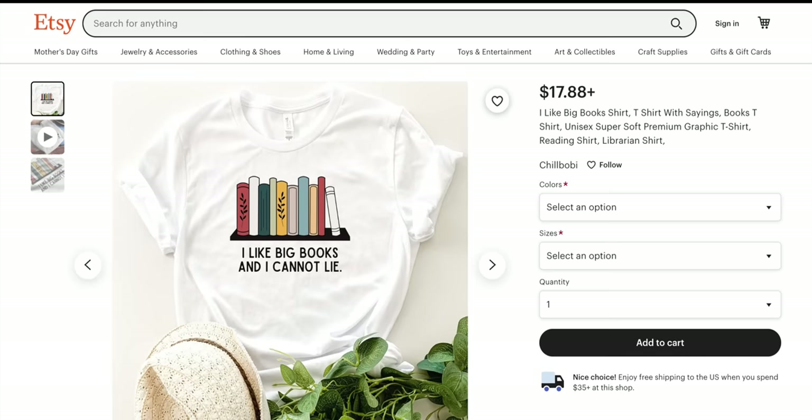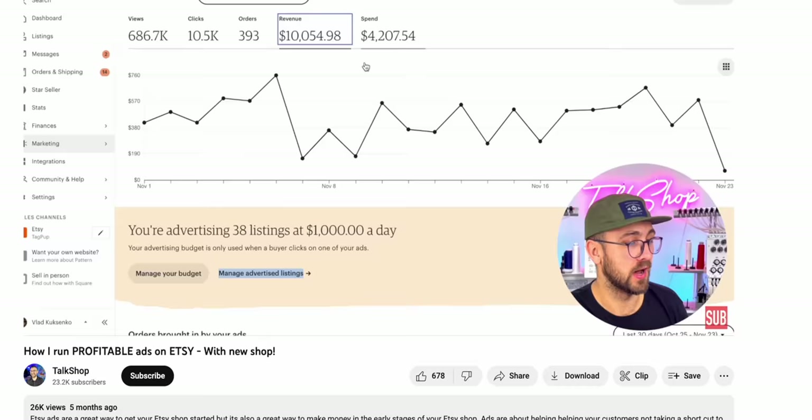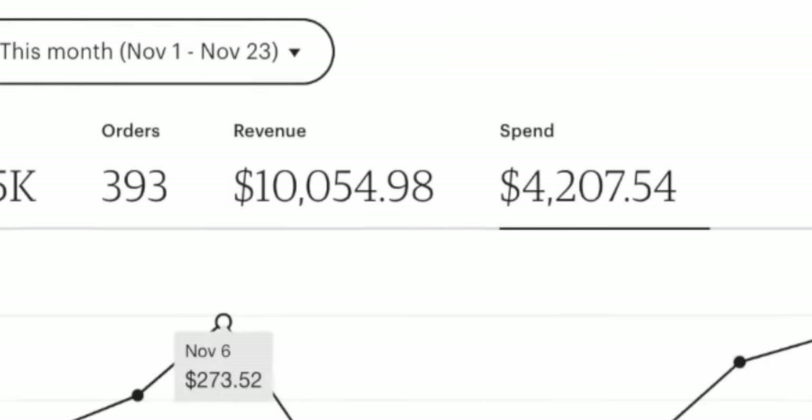After optimizing my Etsy product listings to increase free organic traffic, something else I'm going to implement is using Etsy paid traffic. Etsy paid traffic is a form of advertising where you set a budget to spend money with Etsy for them to show your listings at the very top of search results pages. For example, if I search for 'pillow covers,' the first four listings at the very top are all paid ads — we know this because it literally says 'ads by Etsy seller.'